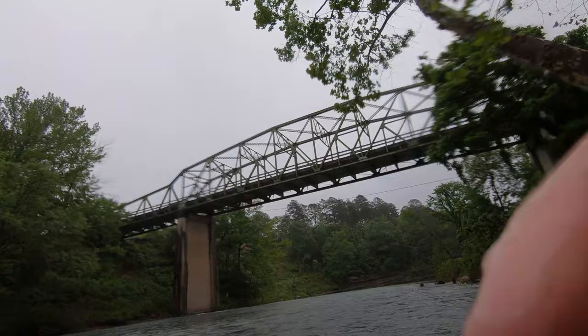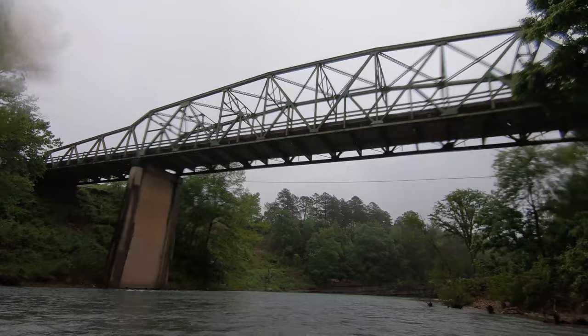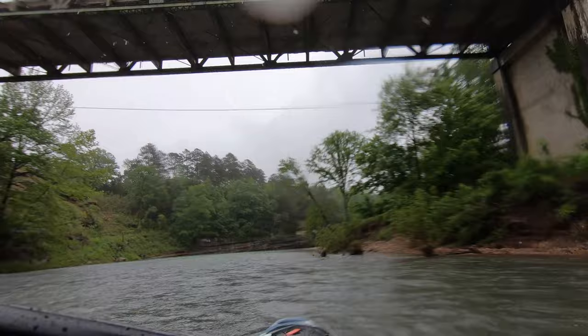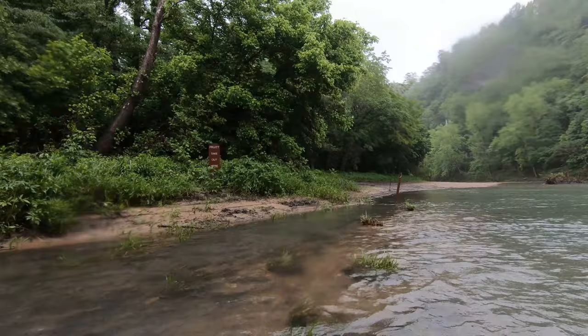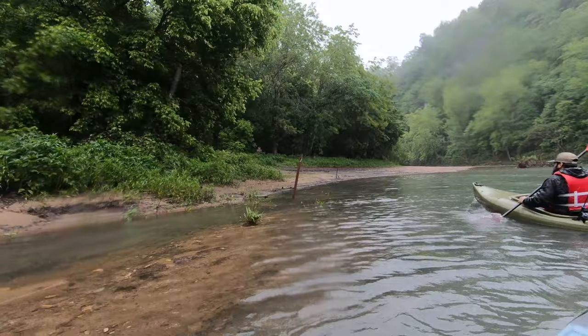So here is the bridge to Pruitt Landing. If this is where you are getting off, this is what it looks like — it's going to be just up here on the left hand side, just go around this curve a little bit and it's about a quarter mile. For those of you who are taking out at Pruitt, here is the sign that you are looking for, just past the bridge. We are going to go ahead and get our kayaks out and get in the warm truck.